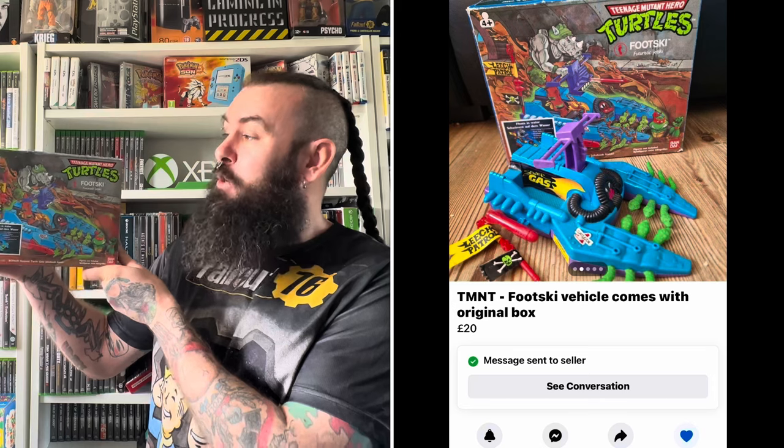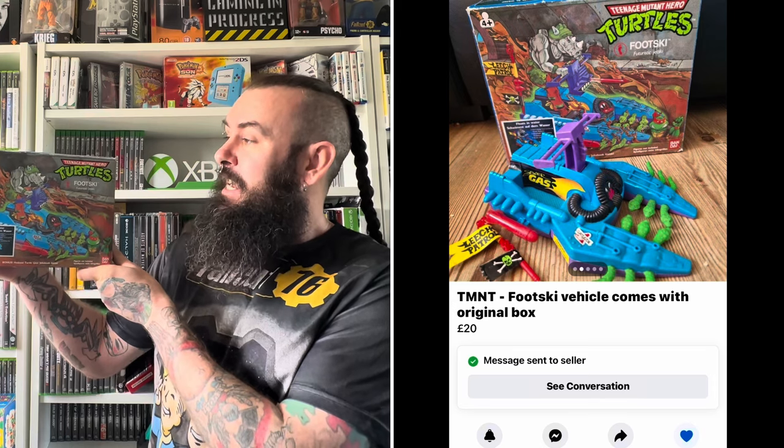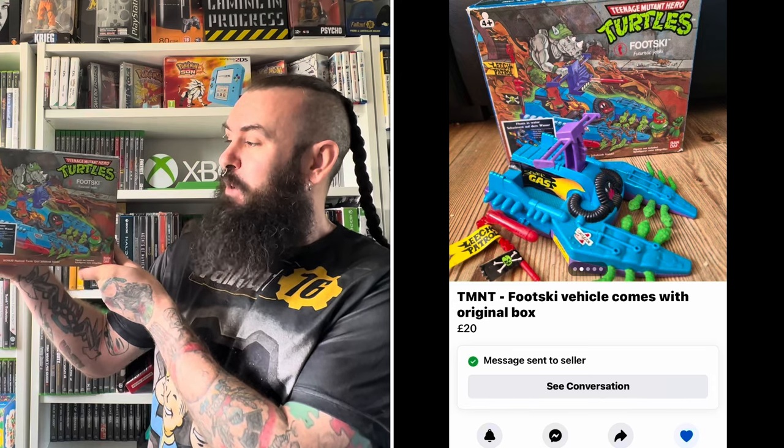That's because recently on Facebook Marketplace, I picked up this absolute bargain here - this Teenage Mutant Hero Turtles Foot Ski. This is vintage Playmates 80s TMNT awesomeness. Now this is complete in the sense of how it was sold back in the day, but you may notice on the back it doesn't come with a figure to ride the Foot Ski. So at the toy fair today, I'm really hoping I can find a figure to ride this toy.